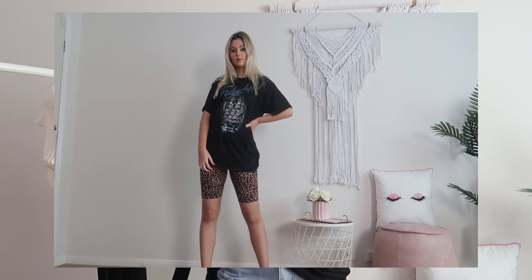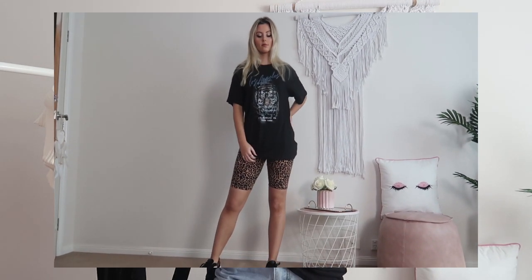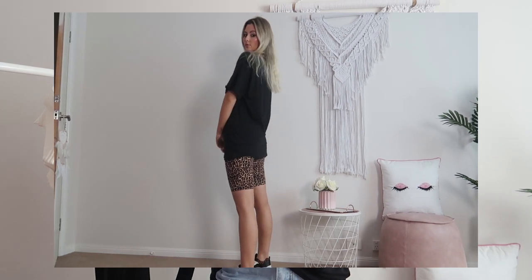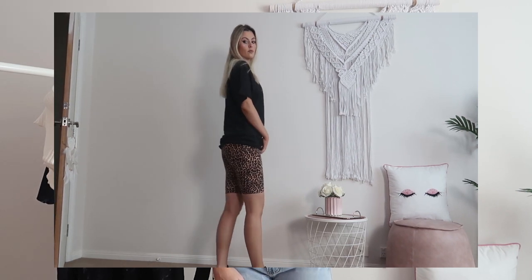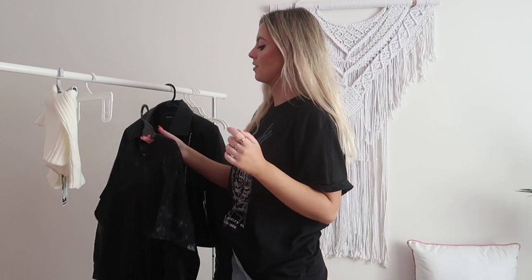Then we'll just talk about the top that I'm currently wearing. This is in their plus range — I'm pretty sure it's a size 14 or 16. I got it because I just love oversized tees and I love the print. I thought it would go perfectly with those biker shorts. It's just got a line on the front — I don't even know what it says, to be honest, I just thought it was so freaking cool. I'm always wearing t-shirts and I just can't get enough of oversized tees at the moment.